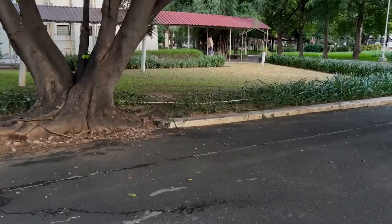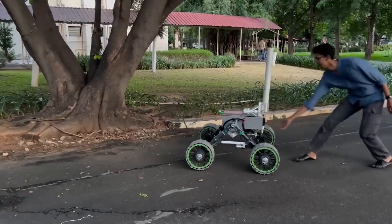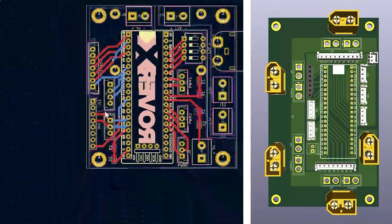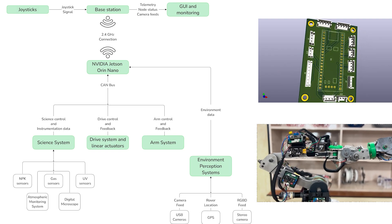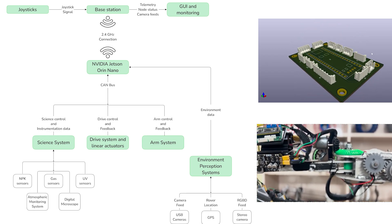The power system uses dual 10,000 mAh lithium polymer batteries and a custom power distribution grid with protection against electrical faults. An emergency kill switch controls two relays for quick shutdown in critical situations. All low-level code is written in embedded C. The Jetson Orin Nano acts as the rover's main controller, using CAN bus architecture for low-latency communication with all its sub-modules, replacing I2C to reduce wiring and improve signal integrity.